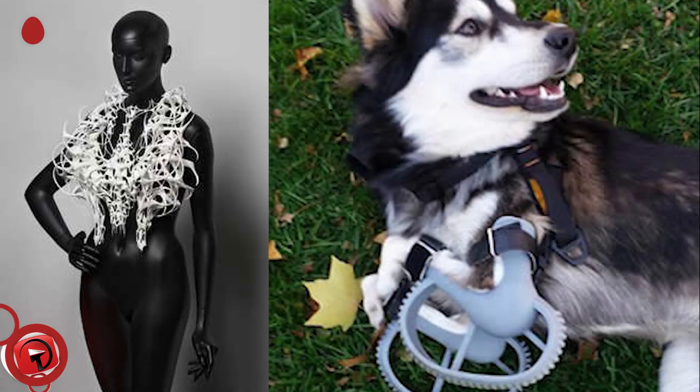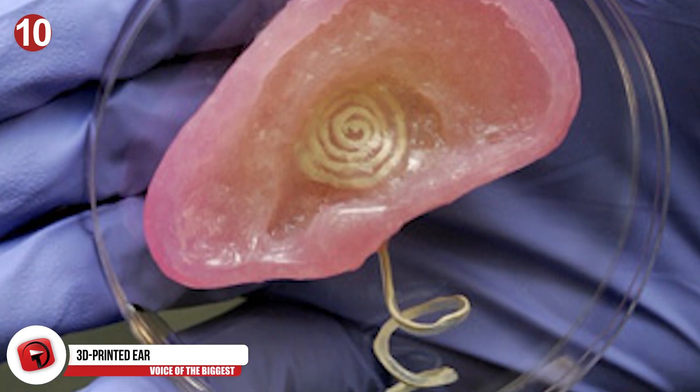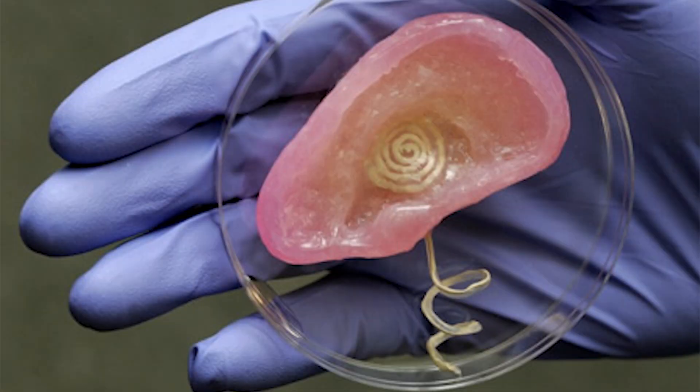You've seen 3D printing make fashion garments and body prosthetics, so it's not too much of a leap to imagine a 3D-printed organ. Scientists at Princeton University designed a bionic ear that can actually hear even better than human ears. The 3D-printed cells and nanoparticles with a small coil antenna create this cyber ear that can be installed into a real human and hear radio frequencies a million times higher than our own ears.